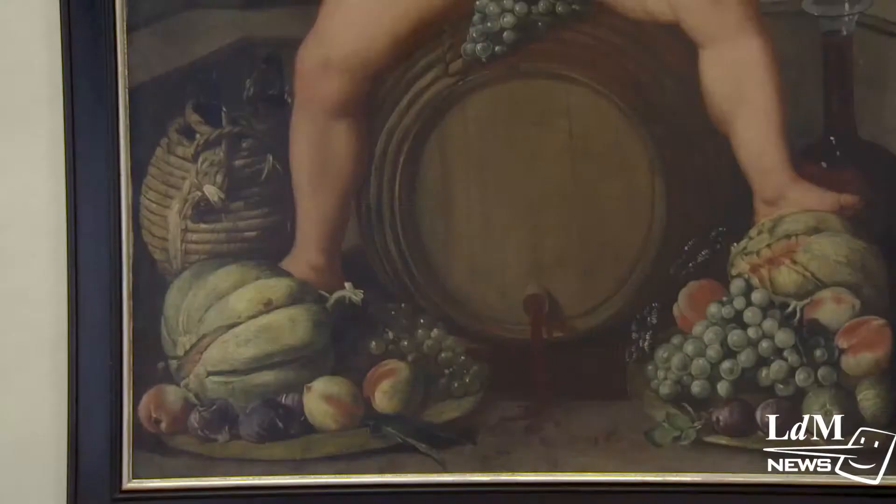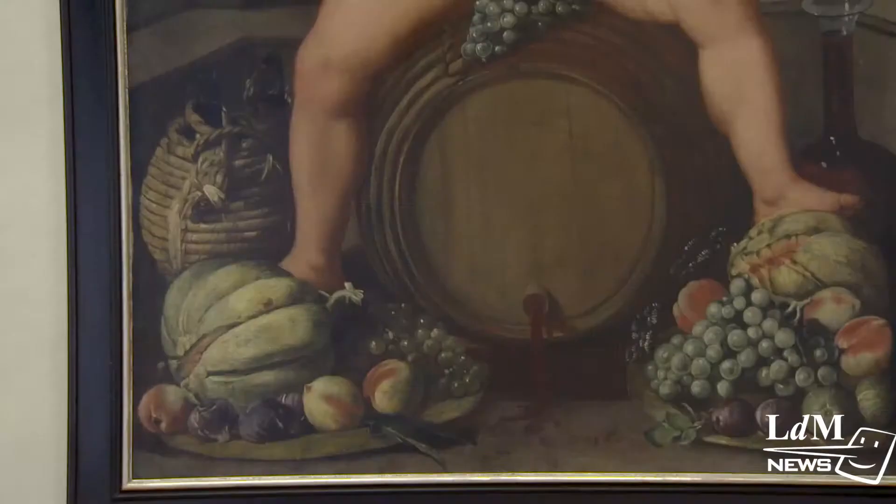These masterpieces have been preserved for many years in museums here in Florence, and now you can see them here for yourself.